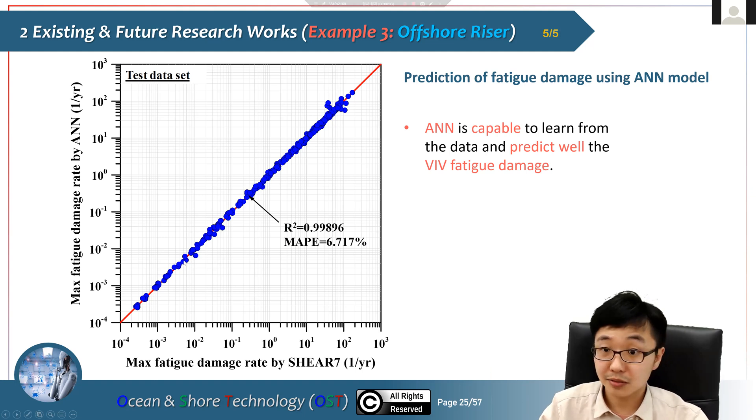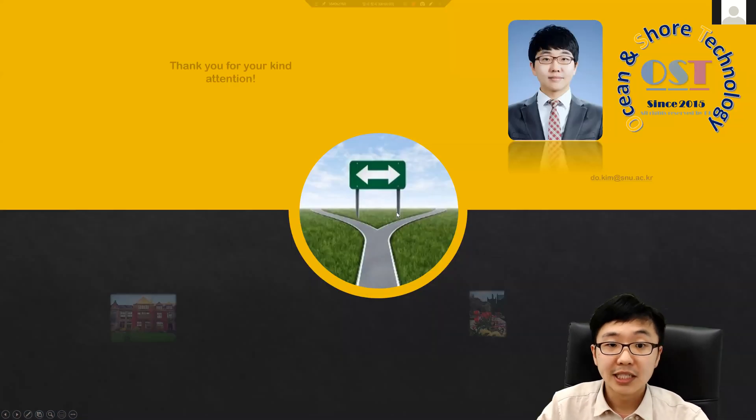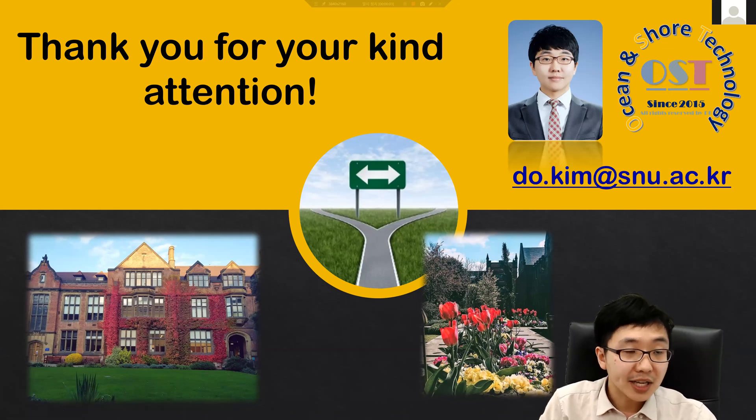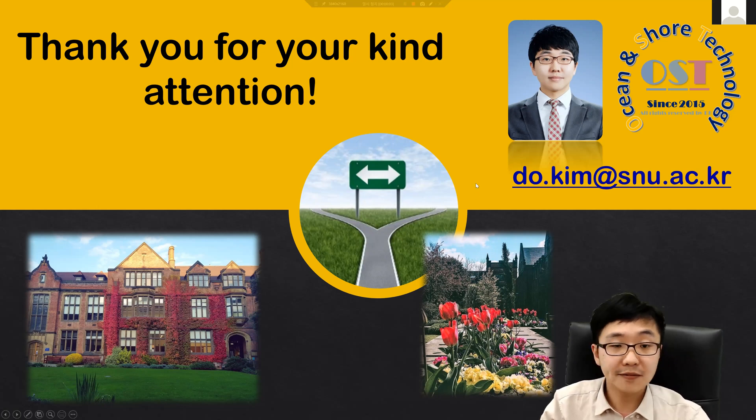That's all for me today. Thank you very much for your kind attention. If you are interested or have any questions, please feel free to contact me by email. Thank you very much.